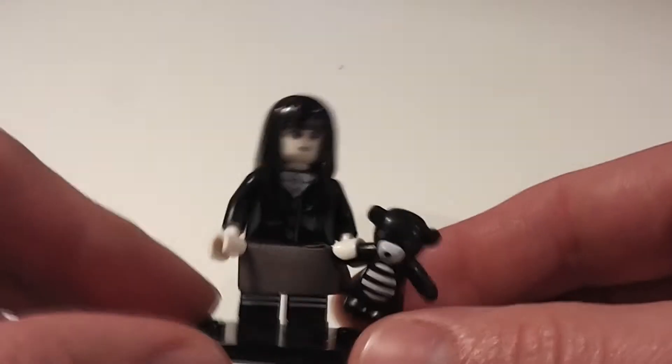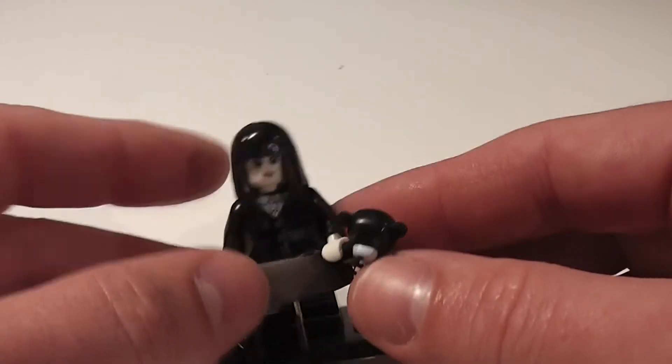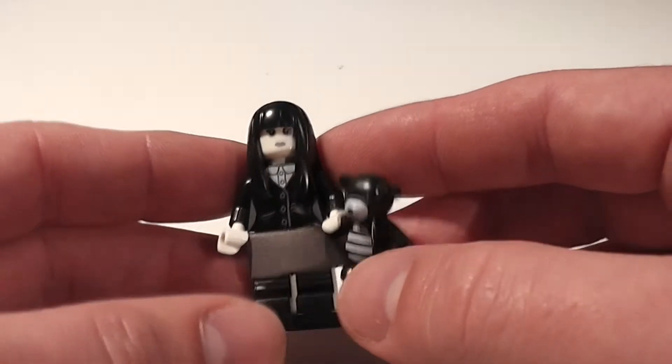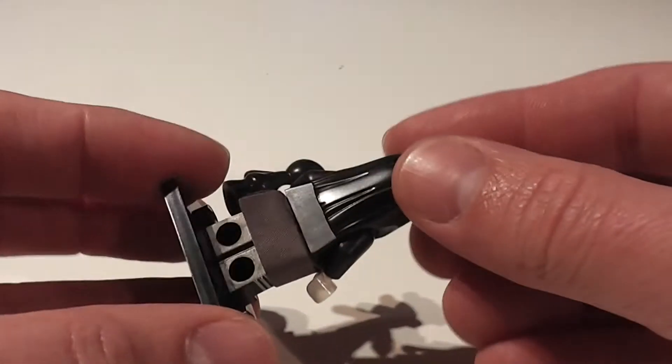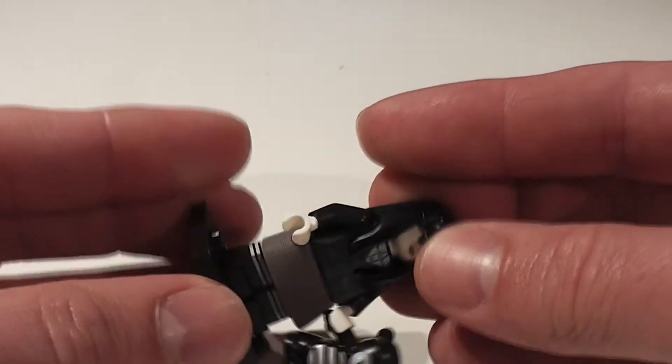Creepy girl. Harry Potter fans have now got their very own spooky girl — or Moaning Myrtle. She comes with a cool little teddy bear, a little cloth skirt, and some cool deco on the sides with stripes.